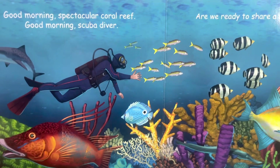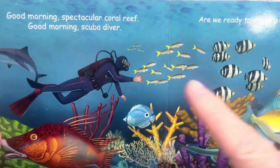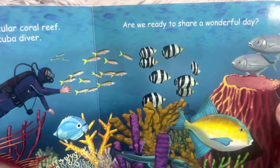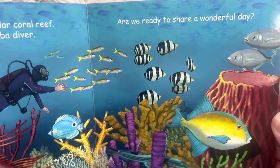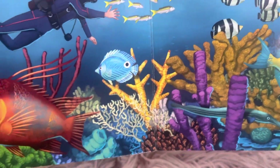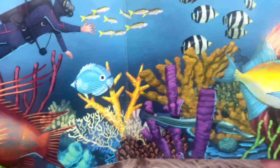Good morning, spectacular coral reef. Good morning, scuba diver — there's the scuba diver. Are you ready to share a wonderful day? Look at all those things you can see at the coral reef: the fish and the different types of coral.